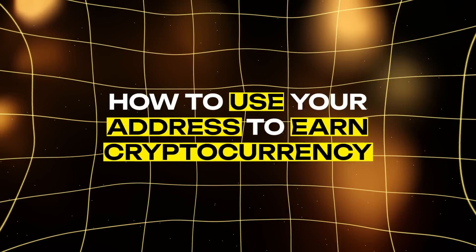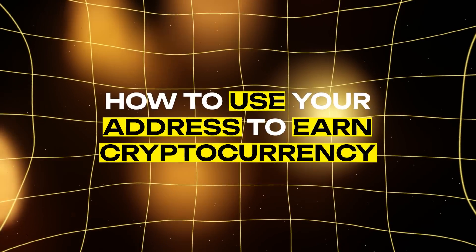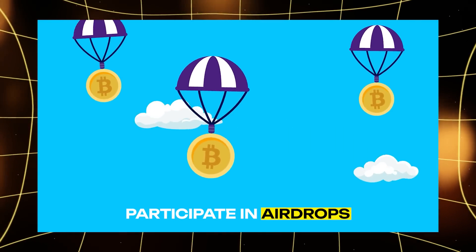Now let's talk about how to use your address to earn cryptocurrency. Here are some ways. 1. Participate in airdrops — these are free token distributions organized by crypto projects to attract attention.